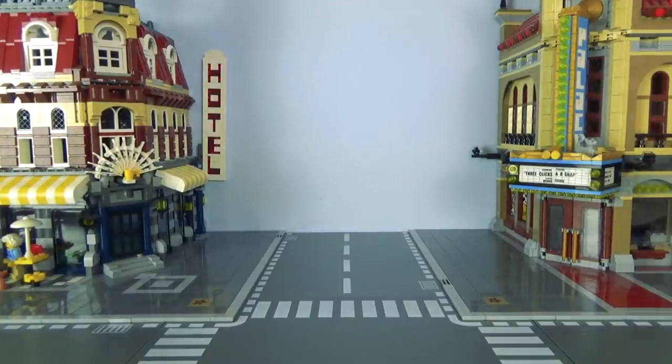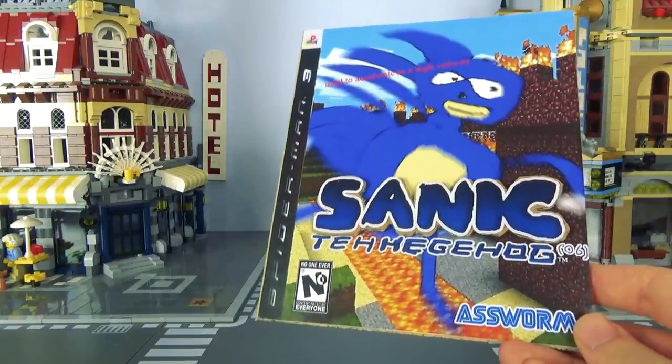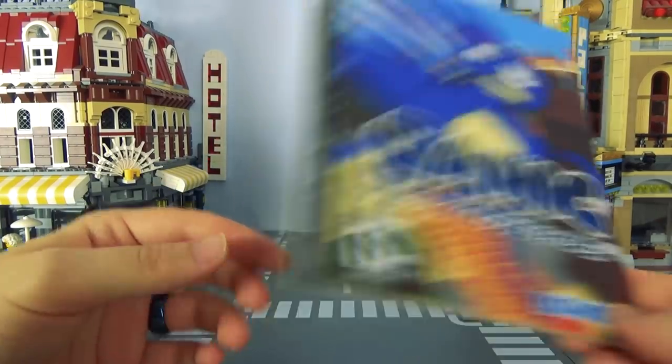If you are of a nervous disposition, please shield your eyes. Apparently the person who did this had two, and I signed one of them. Yes — this is Sanic the Hedgehog (06), by an assworm, on a piece of cardboard.